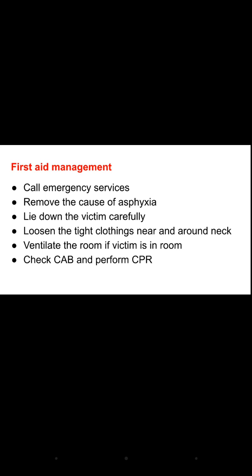Remove the cause of asphyxia — whether it is a punctured wound, a road traffic accident, or any disorder. Lay the victim down carefully and loosen tight clothing, especially around the neck. Ventilate the room by opening doors and windows so the person can get oxygen. Check circulation, airway, and breathing, and perform CPR if required. The most important steps are to remove the cause and ensure the person gets an oxygen supply.